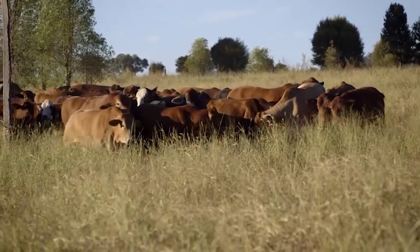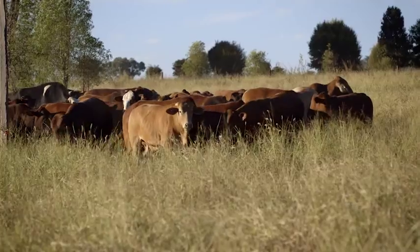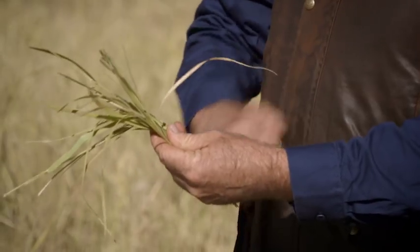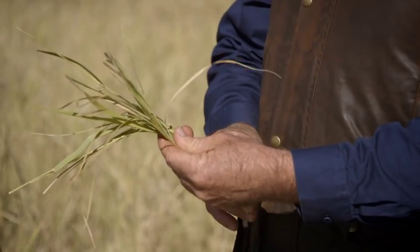The cattle come in and they're like little kids — they eat their dessert first, which is the sweetest part of the plant. So they eat the top off, and in doing so they also prune the roots off under the ground. And that carbon gets stored in the soil? That's right — that carbon is securely stored away well under the soil.